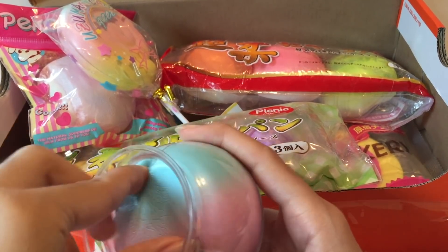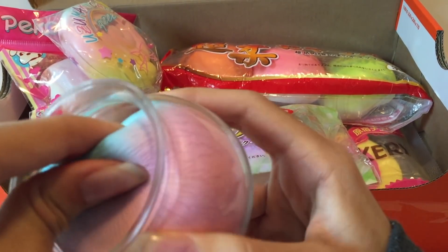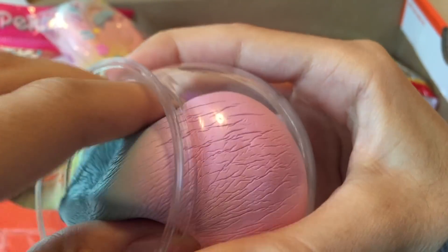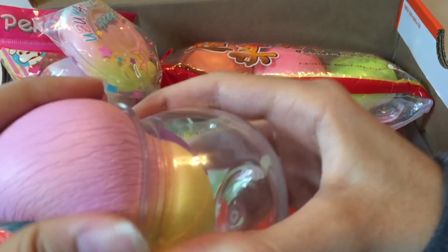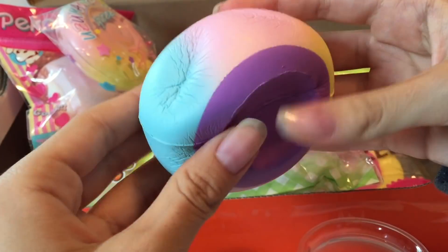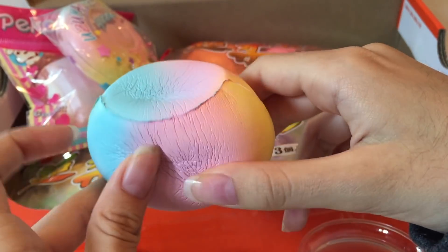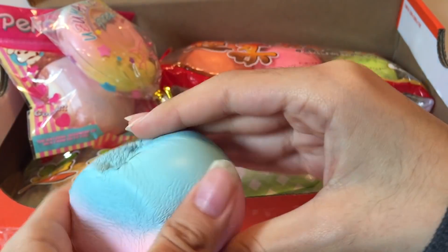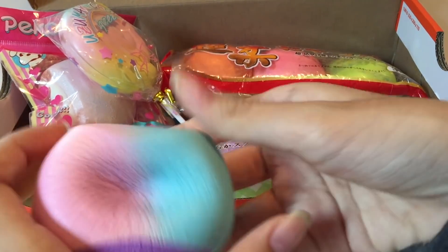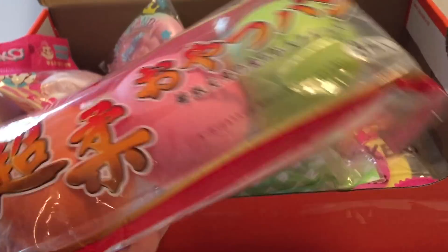You can kind of squish it like slime. It's very soft and I love the colors — it's like an ombre. Very squishy and it smells like peaches.